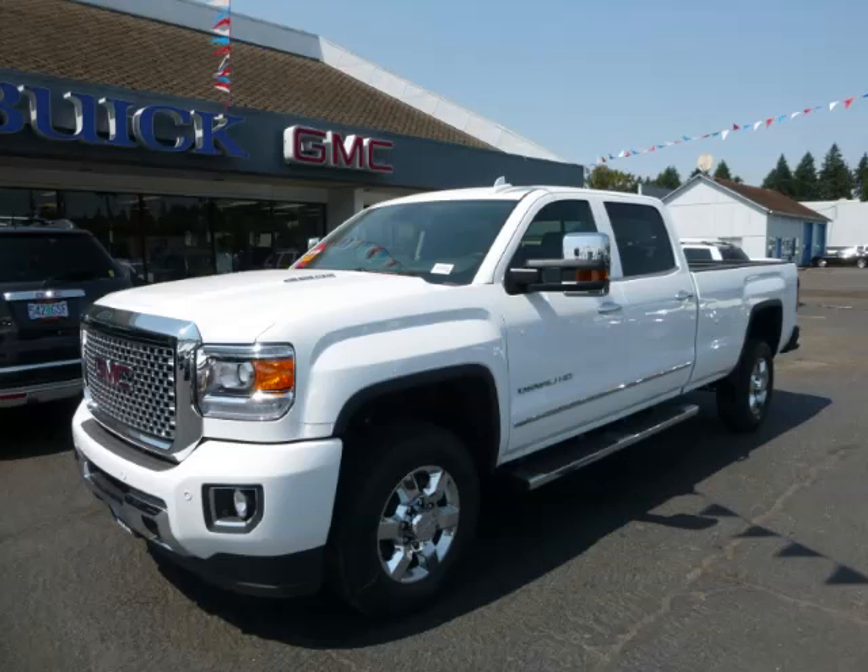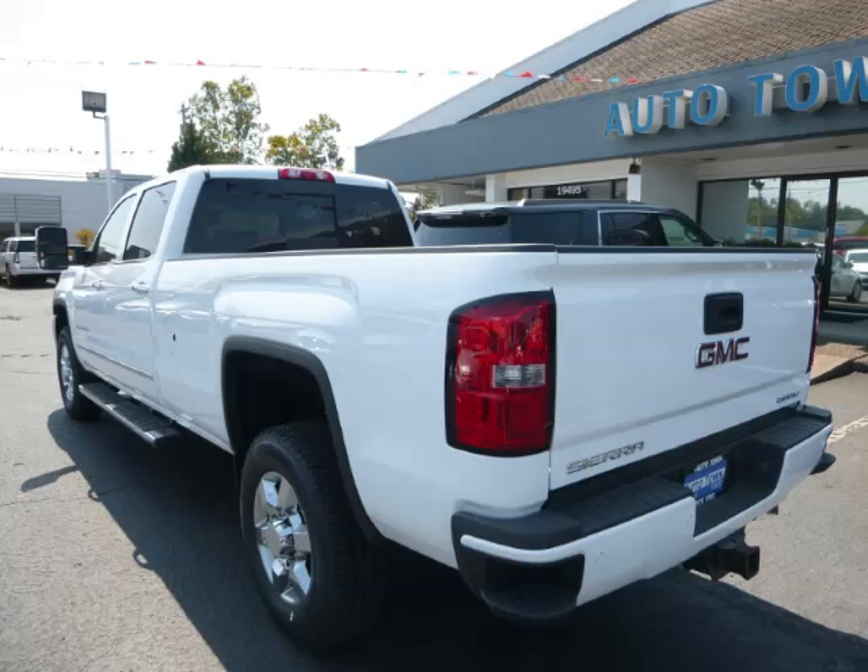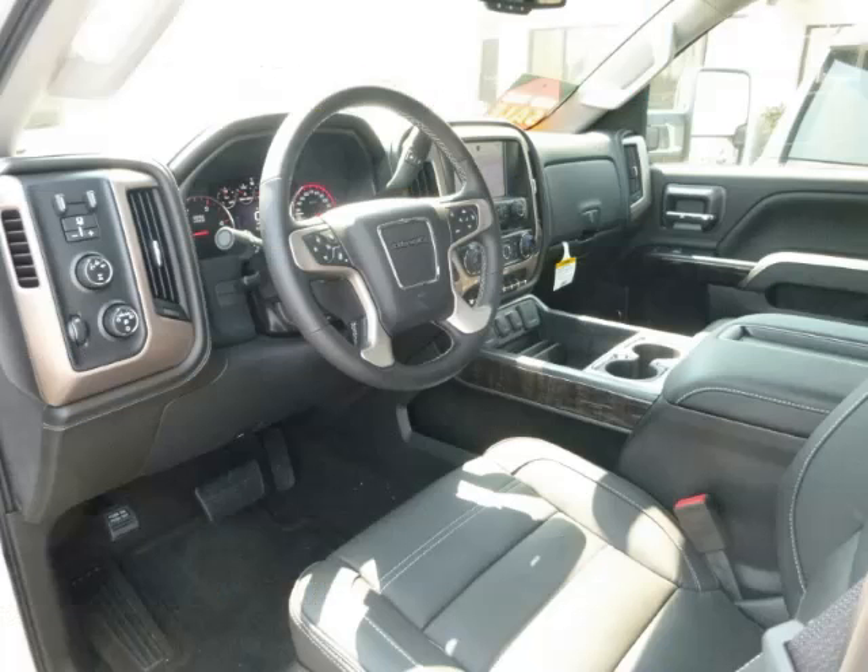This is a 2015 GMC Sierra Denali, complete with a 6.6L V8 engine. Top features include Step Bumper, Low Sound System, Navigation System, Seat Memory and Trip Odometer.